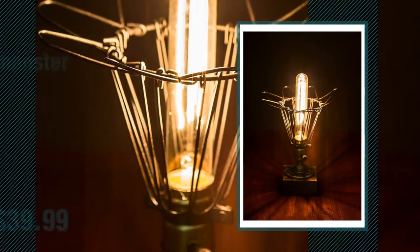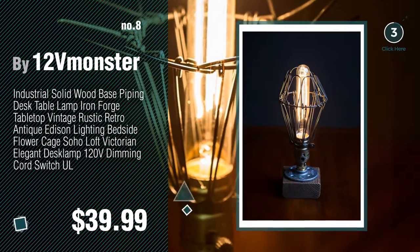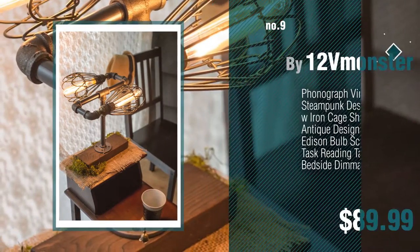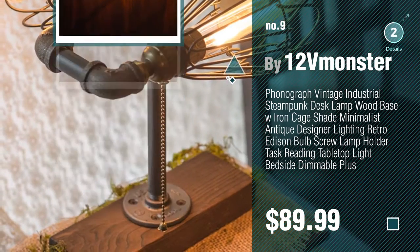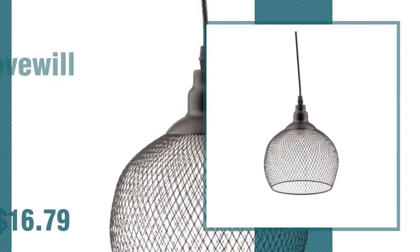Number eight, by 12V Monster. Number nine — discover more industrial lampshades ideas and items to explore, click the circle in the corner. Number ten, by Dove Will.